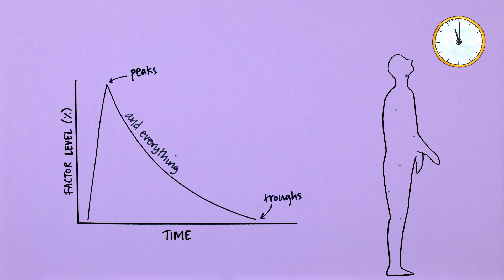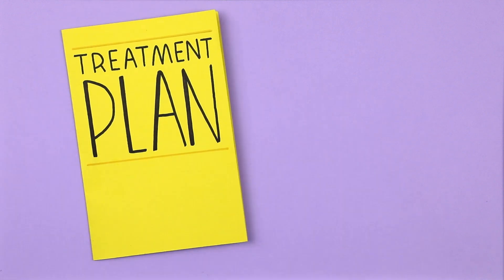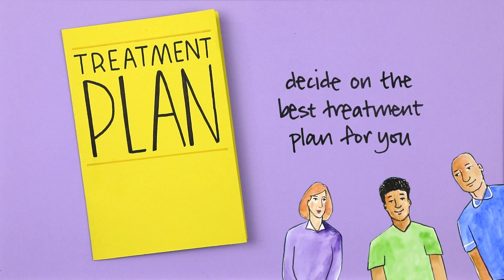The peaks and the troughs, and everything in between, form the basis of your PK profile. This information, along with your bleeding history, activity level and lifestyle, will help you and your care team decide on the best treatment plan for you.